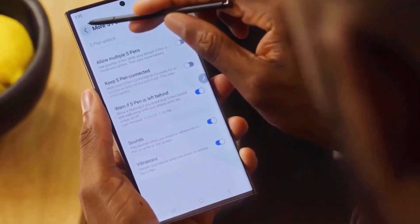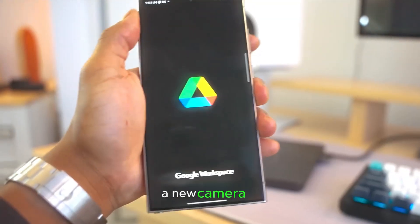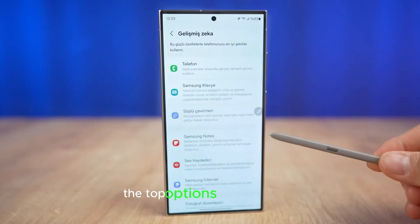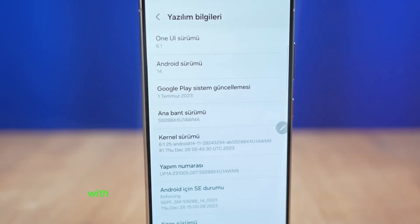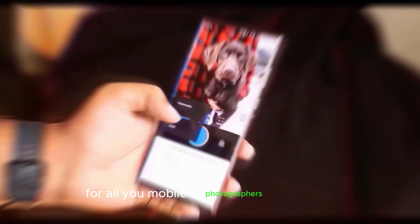A new camera UI. Now let's talk about something a lot of us are excited for: a new camera UI. There's talk that Samsung might bring down the top options to the bottom, making the camera app even easier to use. Imagine a clean, top-half preview with all the controls right at your fingertips — sounds perfect for all you mobile photographers out there.